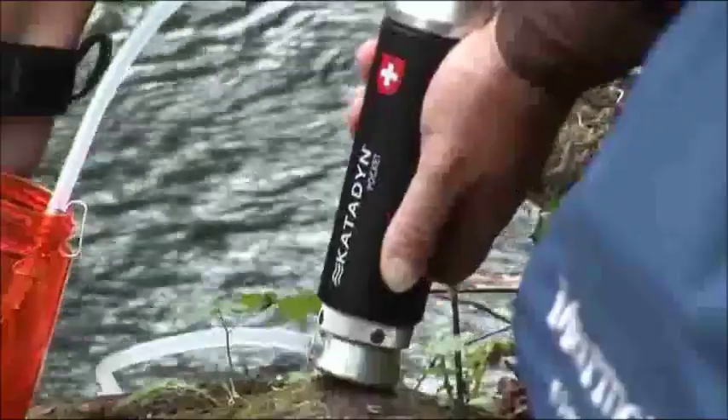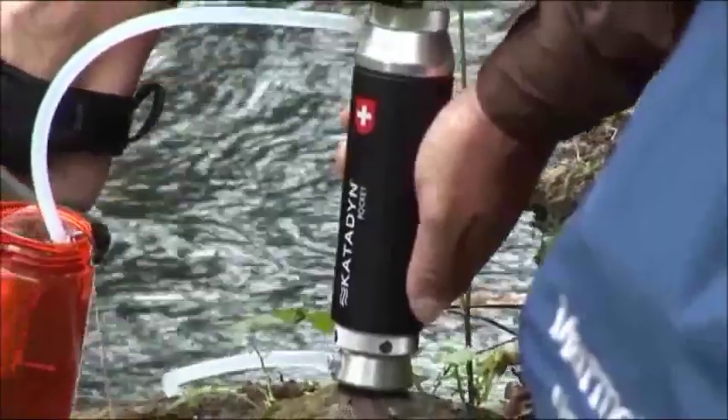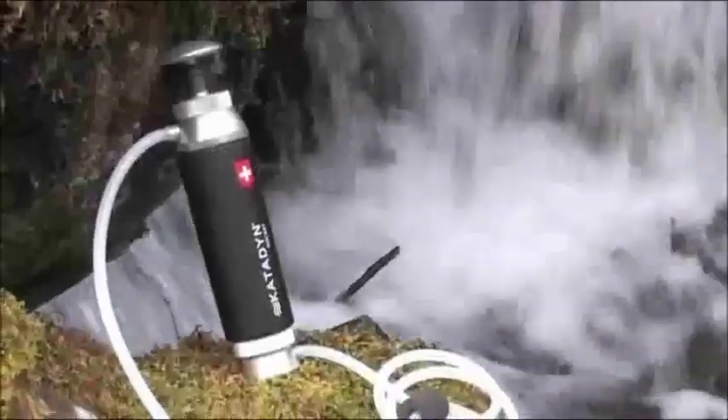The Pocket filter is the best choice if you are looking for a lifetime product. It is the highest quality, longest lasting water filter available.